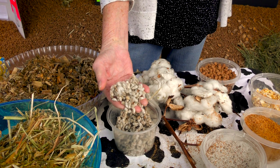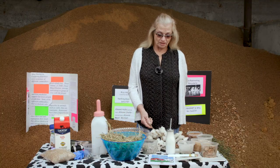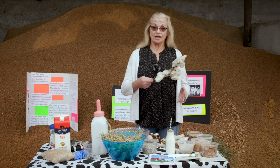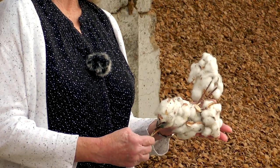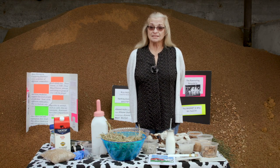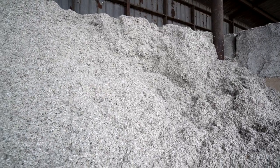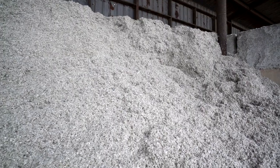One example is cotton seed. Cotton seed used to just be piled up and filling our landfills. This is what cotton balls look like on the plant — inside each cotton ball are seeds that had no use. Cotton seed is now the number one most sought-after commodity that we put in our ration.